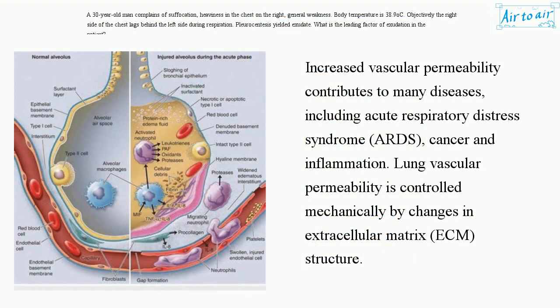Increased vascular permeability contributes to many diseases, including acute respiratory distress syndrome (ARDS), cancer, and inflammation. Lung vascular permeability is controlled mechanically by changes in extracellular matrix (ECM) structure.